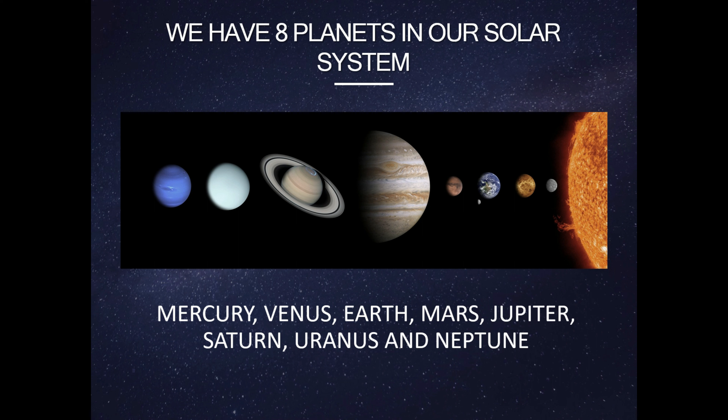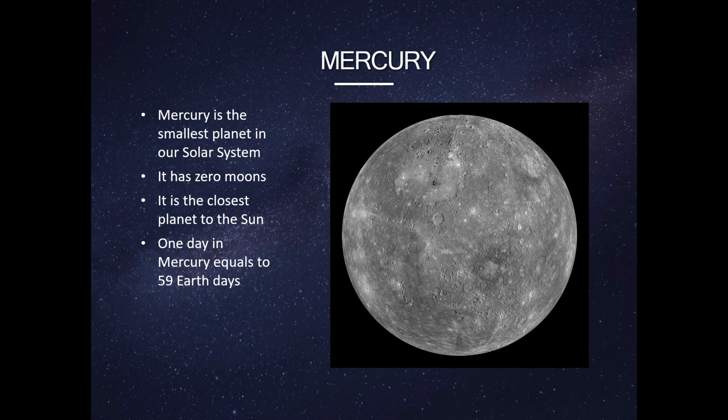We have eight planets in our solar system: Mercury, Venus, Earth, Mars, Jupiter, Saturn, Uranus, and Neptune.